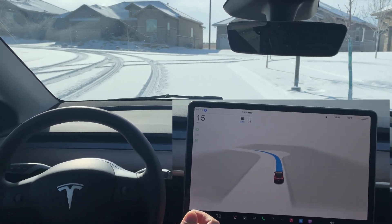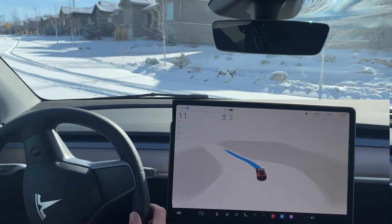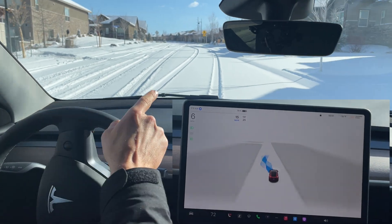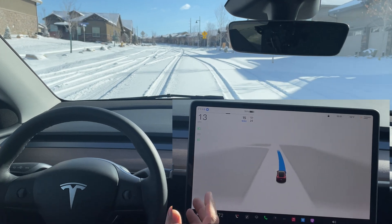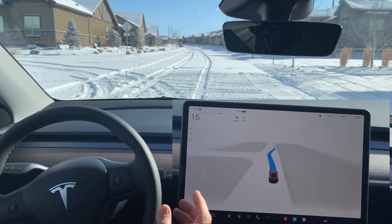Now going nice and slow making this left turn. You can see that these tire tracks are really confusing the FSD beta as to where it's supposed to be — it almost sees them as lane lines, which will flash up periodically if you look at the center display.